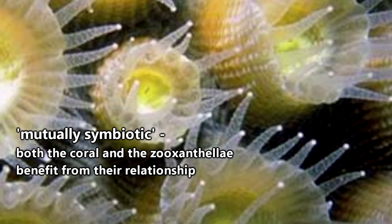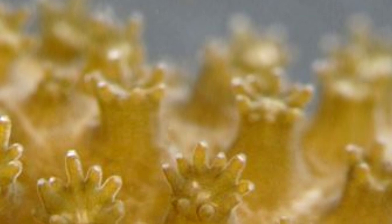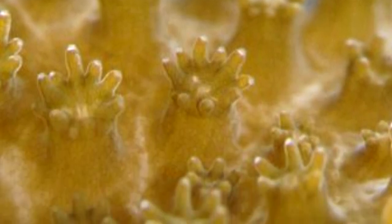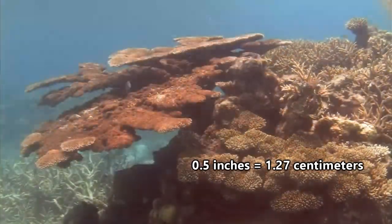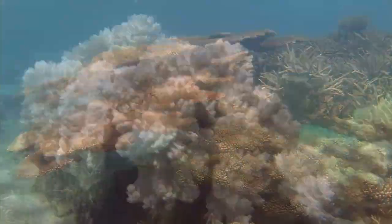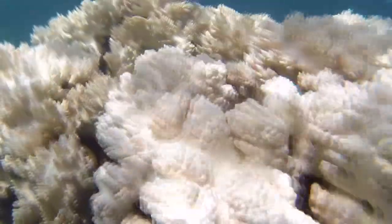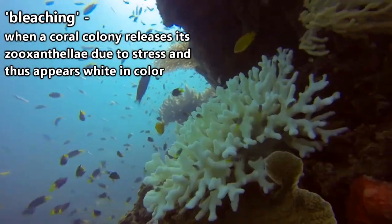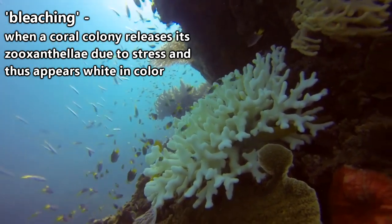Coral colonies also have a mutually symbiotic relationship with an algae called zooxanthellae. These algae live within the coral colony, which gives the algae protection, while the coral gains the excess nutrients the algae produce. This allows coral colonies to grow faster — anywhere from half an inch to more than 7 inches per year depending on the species. The zooxanthellae also give coral colonies their color; without the algae, coral would appear white. When under stress, coral releases the algae and turns white — a process called bleaching.